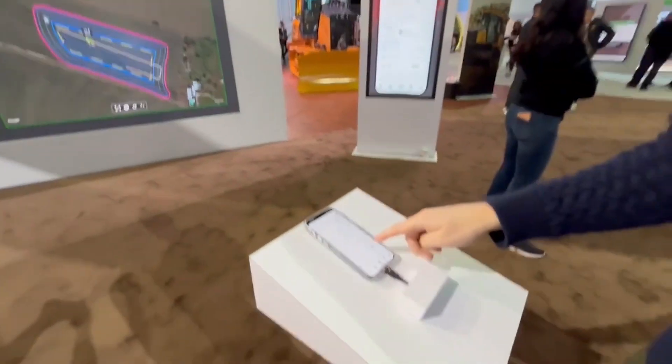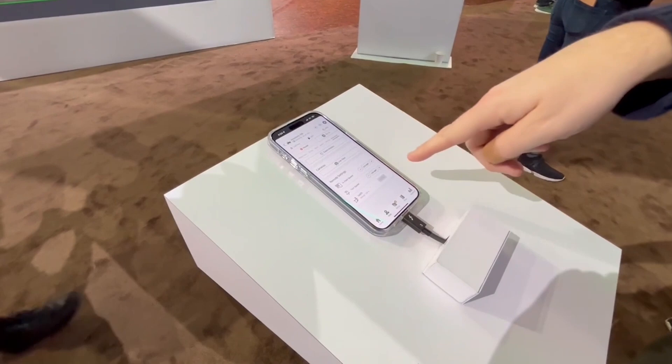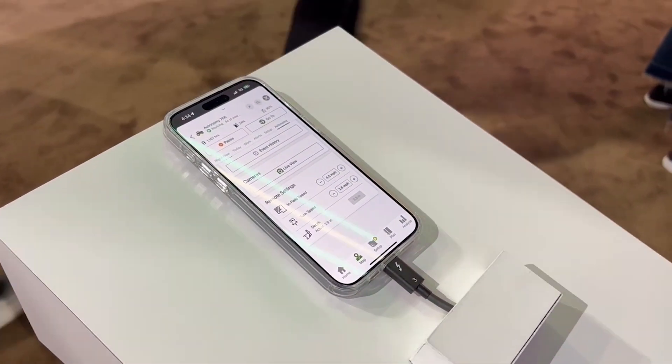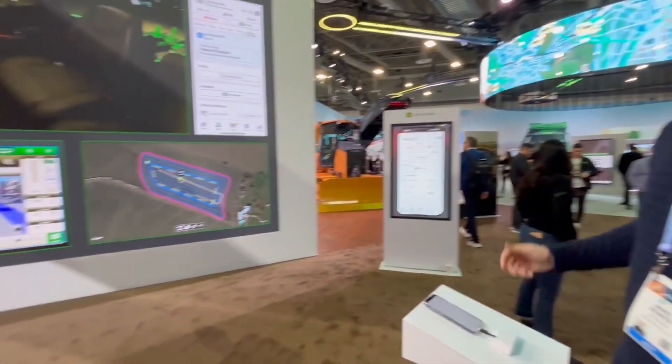Now on the app itself, you've got your infield speed you can adjust, you can adjust your turn speed, and then the dip of the implement. And you can obviously see your live view here as well on the app.